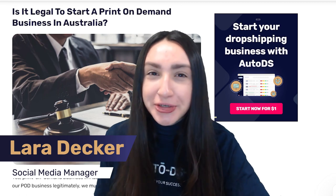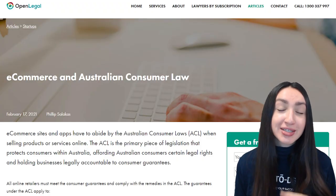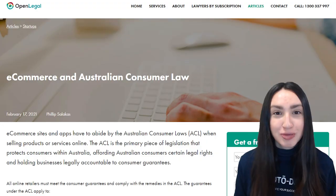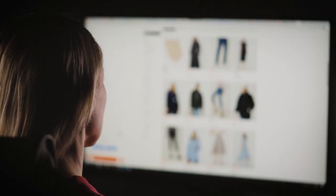Is it legal to start a POD business in Australia? The answer is yes, it is entirely legal. Make sure that your online business platform adheres to the standards set by the Australian consumer law. As an e-commerce seller, you need to provide guarantees such as functionality and safety of products. You also need to ensure that the products you offer do not go against any intellectual property rights. Ensure that you do not offer any hazardous, life-threatening or age-restricted products, because your POD business can be faced with harsh penalties and your e-commerce store can be suspended for selling illegal products.